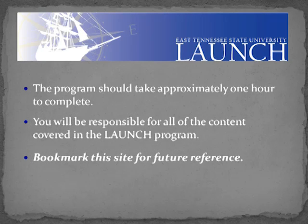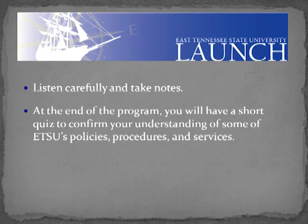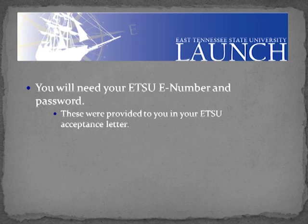The program should take you approximately one hour to complete and you'll be responsible for all the content covered in this LAUNCH program. As you go through LAUNCH, make sure you listen carefully and take notes. At the end of the program, you will have a short quiz to confirm your understanding of some of ETSU's policies, procedures, and services. You will also need your ETSU e-number and password. These were provided to you in your ETSU acceptance letter.